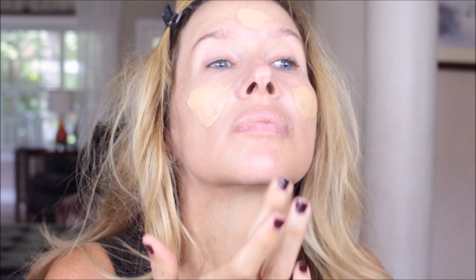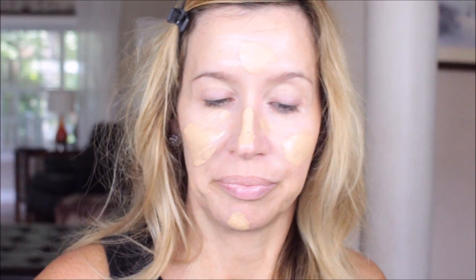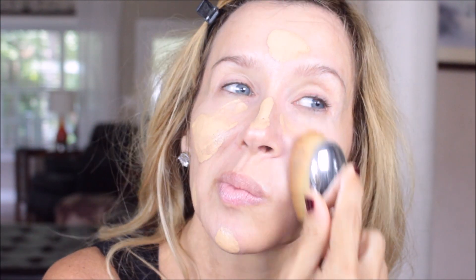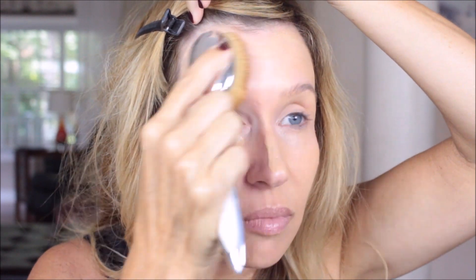This is the Lancome foundation that I showed you yesterday. Elizabeth said she used two pumps, so that's what I did — I put two pumps on the back of my hand, but I did not use quite all of that. I'm using the oval eight brush, and what I like to do is kind of put it out on my face first and then brush it on. It has just great coverage — it's really nice.